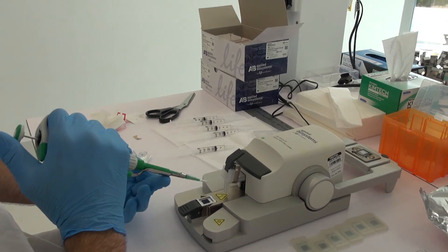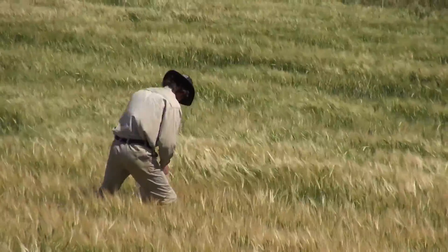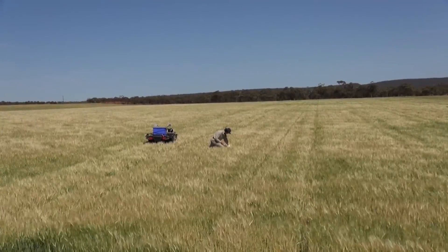The final stage of the project is lab-based — a molecular analysis of over a thousand bags of barley leaf and barley stubble samples collected in the field. It's hoped when the study reaches a conclusion by the end of 2021, results will go a long way in helping barley growers better tackle fungicide resistance.